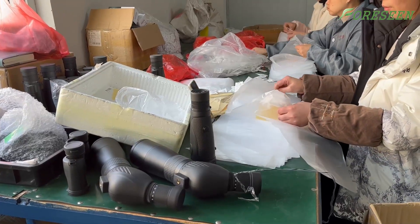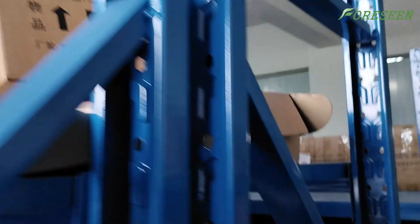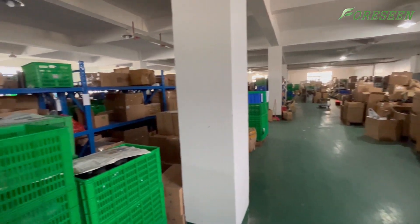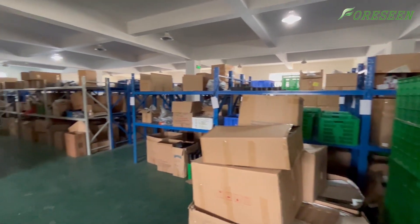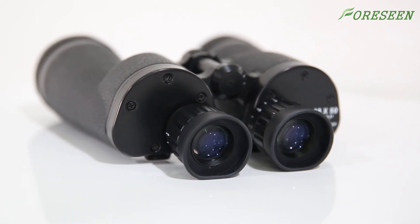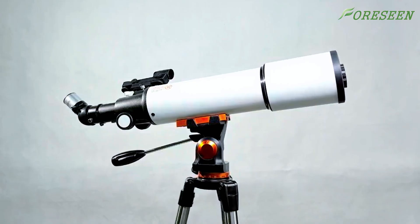Finally, we carefully pack each telescope to ensure that they are safe and undamaged during transportation and storage. Our factory covers an area of 6,800 square meters and has advanced production equipment. It produces about 2 million high-quality telescopes annually. Thank you for exploring the Foreseen Optics Factory with us and witnessing our commitment and efforts. Welcome to consult and look forward to providing you with excellent telescope products.